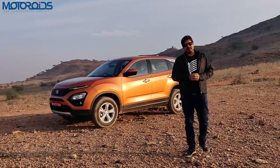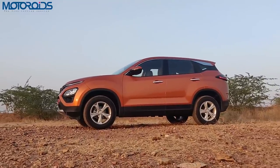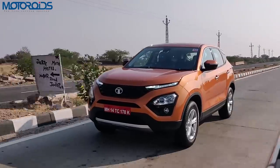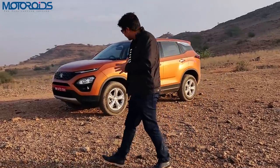Hey guys, welcome to Motorheads.com. My name is Amit and right behind me I have the Tata Harrier, which has been highly anticipated, highly awaited. We have driven this car for over 250 kilometers and we are going to talk about it without wasting much time.